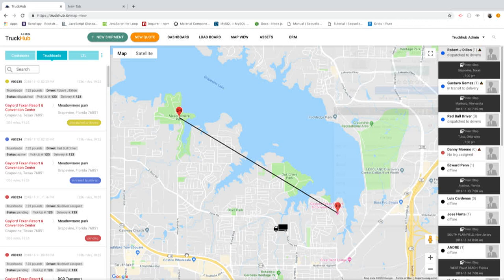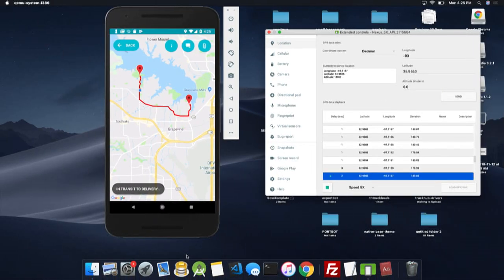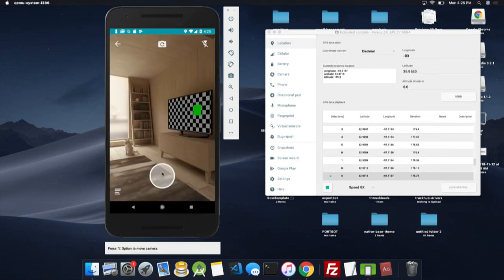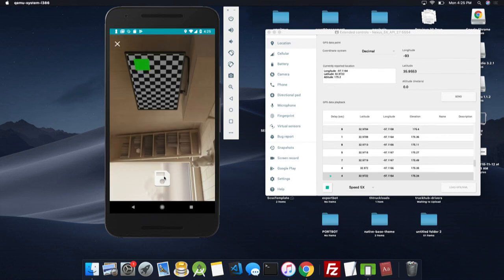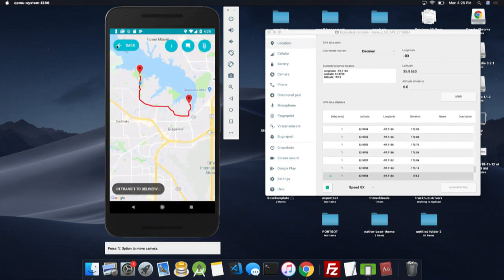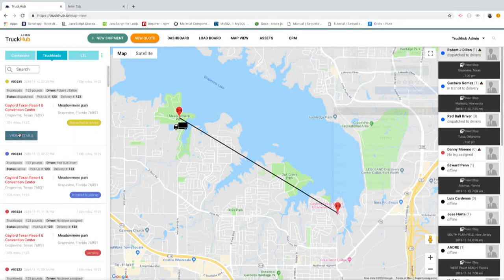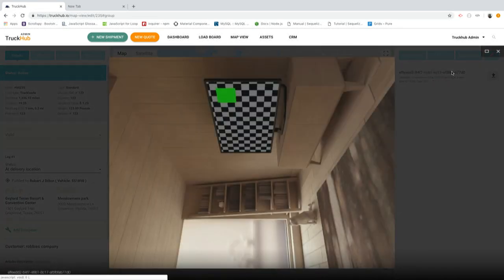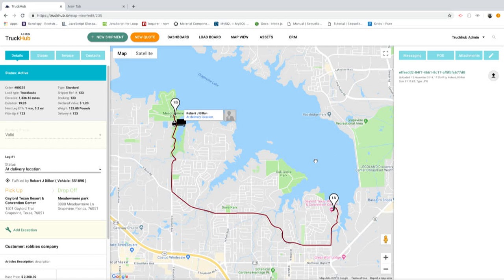Our system communicates in real time with our application. So if you have all of your drivers on the application, you will see them moving on their exact route. We also allow drivers to take photos of documents and upload them straight to the admin platform. You do this by just taking a picture, saving it, and then when you go back to the admin platform, you go to the singular shipment and there's your attachment right there. This attachment will exist for as long as you are a user of Truck Hub and save your data in Truck Hub.